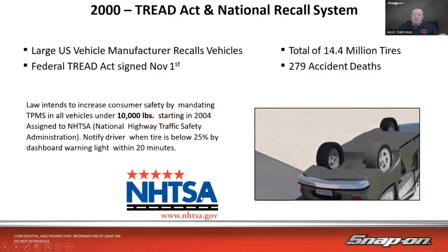Around the year 2000, a large U.S. vehicle manufacturer had to recall vehicles due to rollover accidents — 279 deaths attributed to 14.4 million tires. The government responded with the TREAD Act, signed November 1st, 2000, which mandates TPMS on all vehicles under 10,000 pounds — and that weight threshold is a key detail.